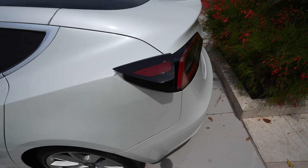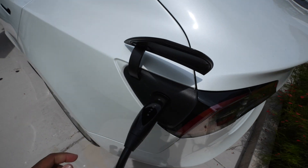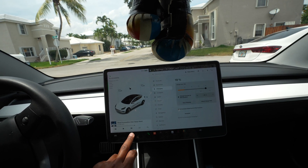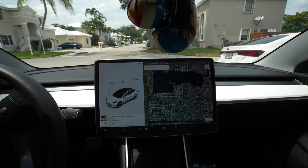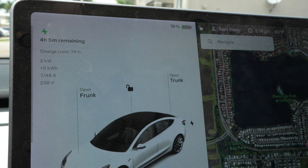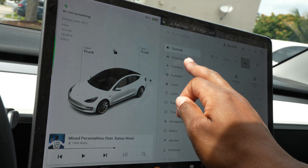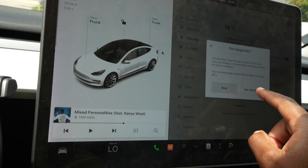I'm going to go ahead and open this up. We're going to plug this thing right in. So right now the charge limit is set to 79. We're going to go to 100 just for the video, just so you guys can see how long it will actually take.